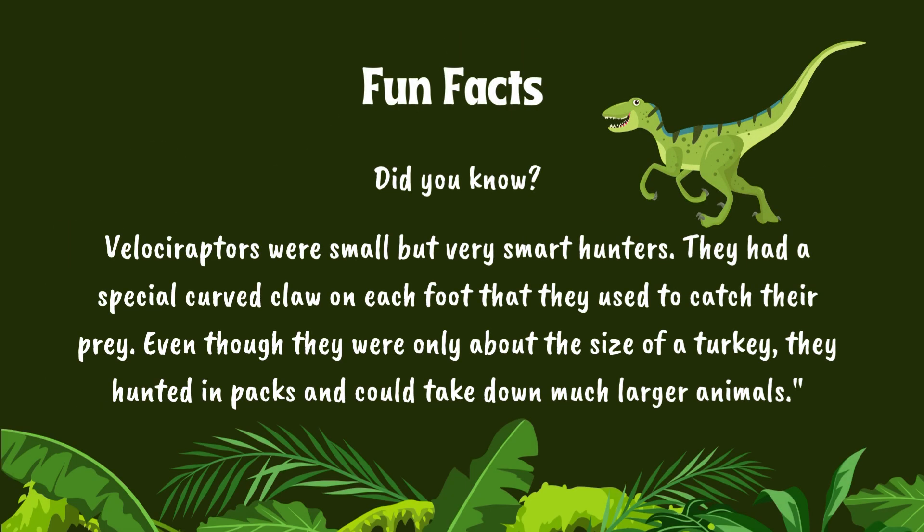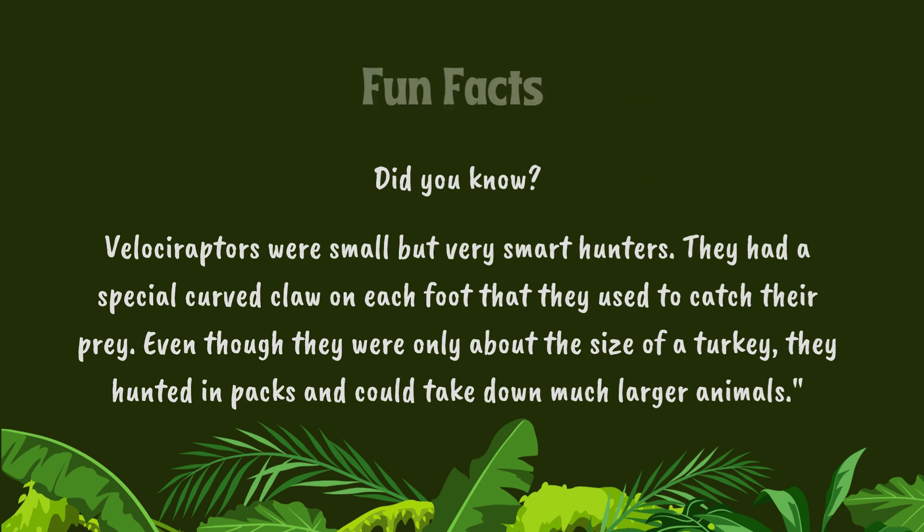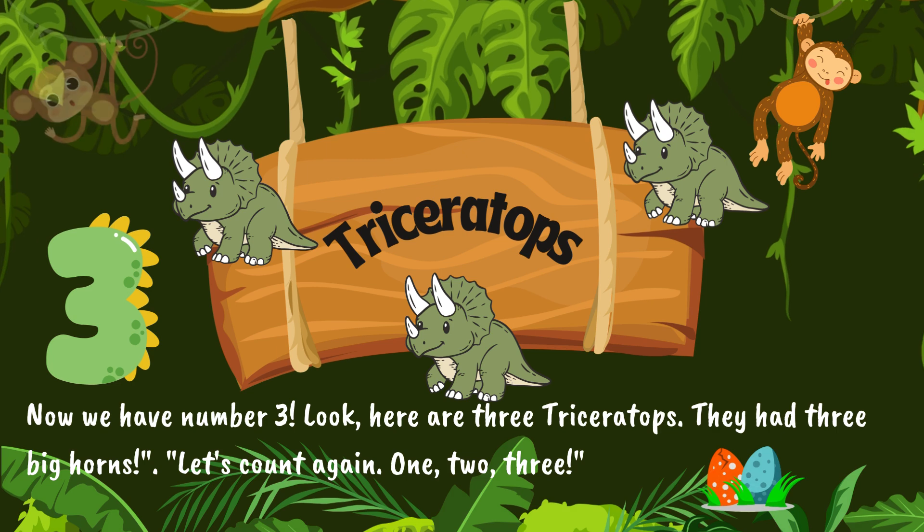Did you know? Velociraptors were small, but very smart hunters. They had a special curved claw on each foot that they used to catch their prey. Even though they were only about the size of a turkey, they hunted in packs and could take down much larger animals.